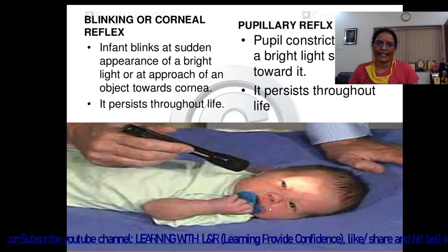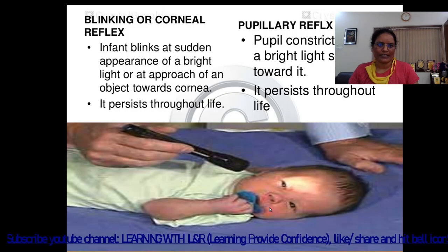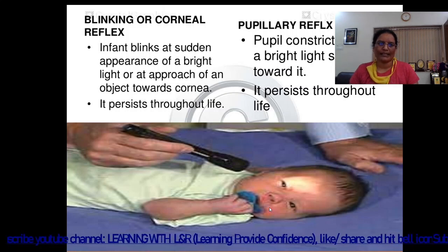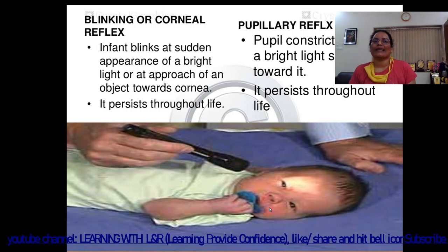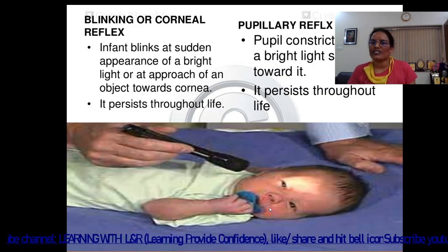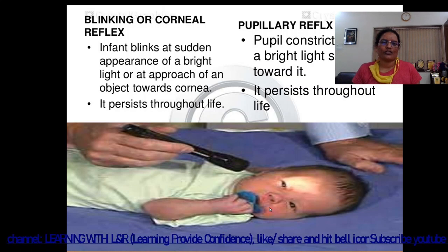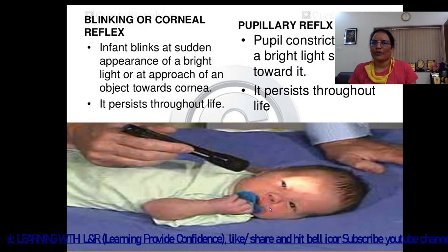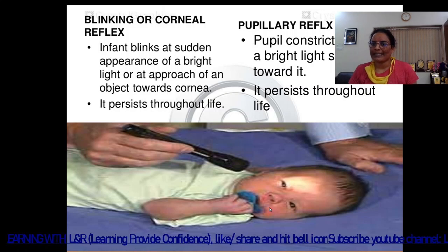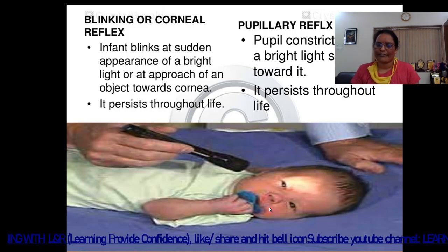The first one is the blinking or corneal reflex. The infant blinks in response to a sudden bright light or at the approach of an object toward the cornea. This reflex persists throughout life. The pupil reflex — the pupil constricts when a bright light shines toward it — also persists throughout life.